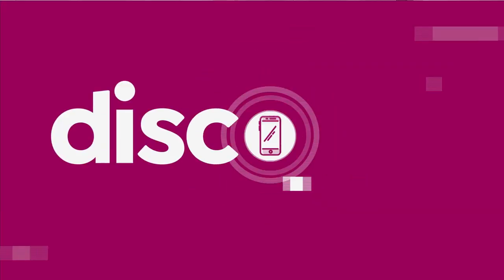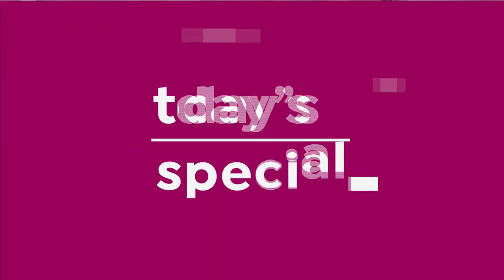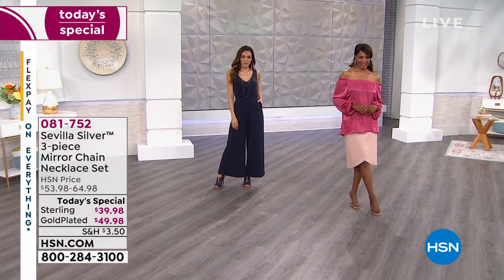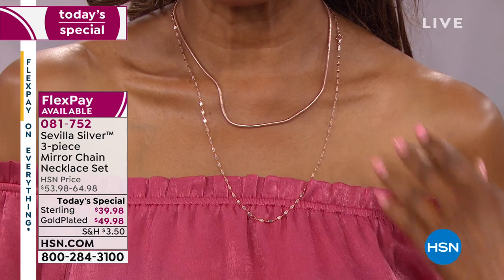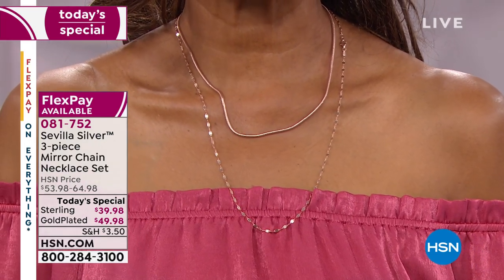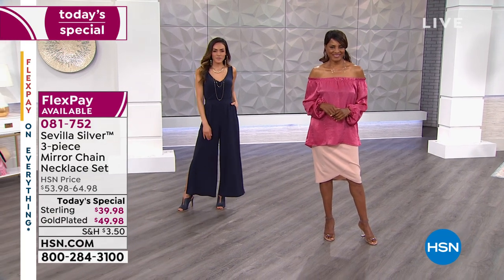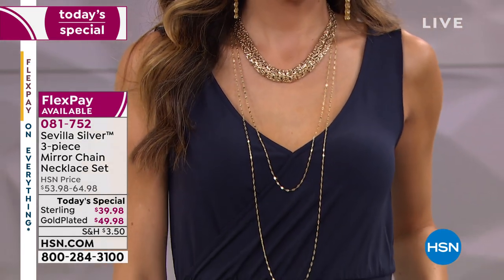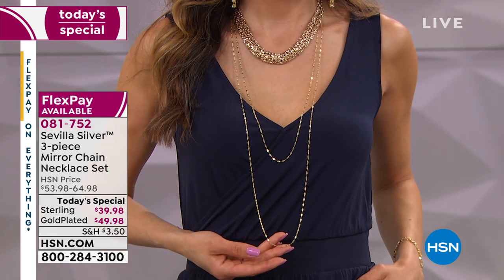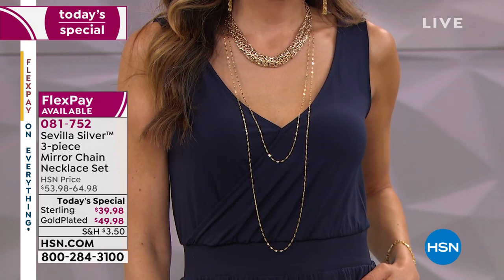We've got a three-piece sterling silver chain set you'll love — so versatile. It's an HSN exclusive. You will not find this anywhere else. What we have for you today is a three-piece sterling silver mirror chain necklace set, made in Italy. You don't have to choose today — you'll get the 24 inch, the 30 inch, and the 40 inch all in this three-piece set. In sterling silver, it's $39.98 for all three.